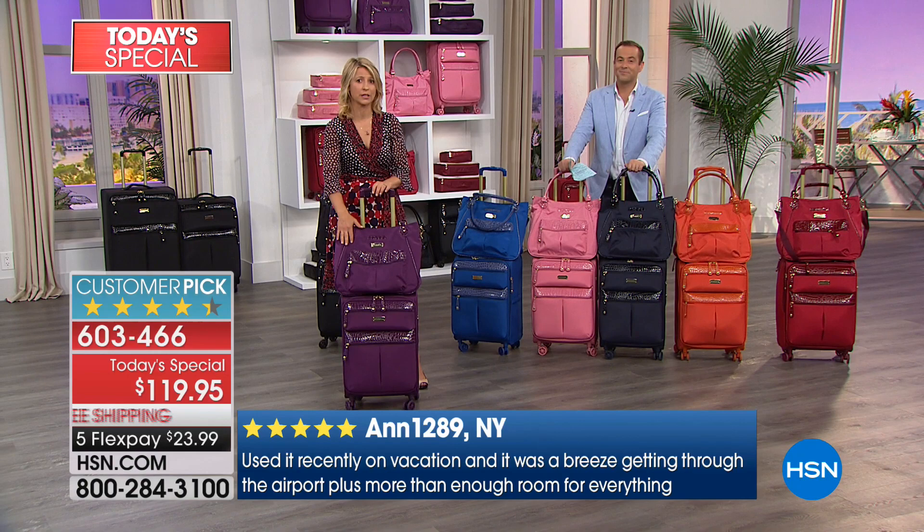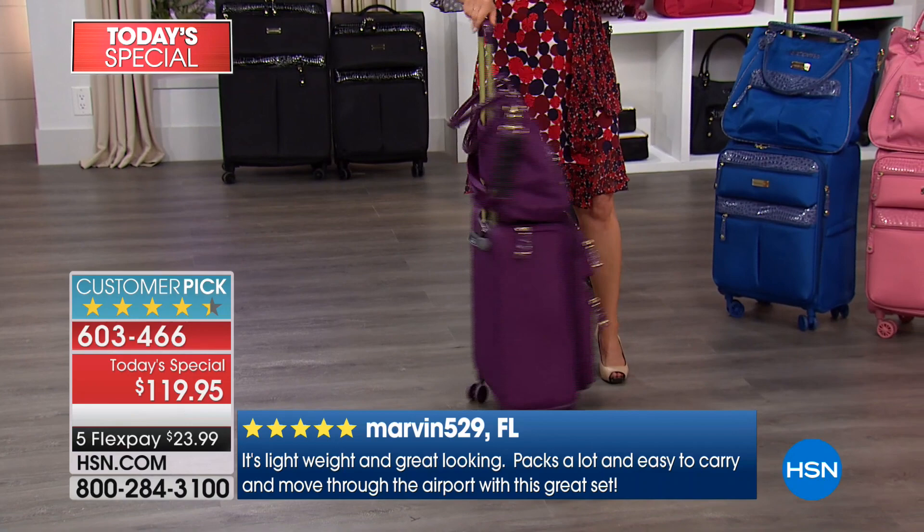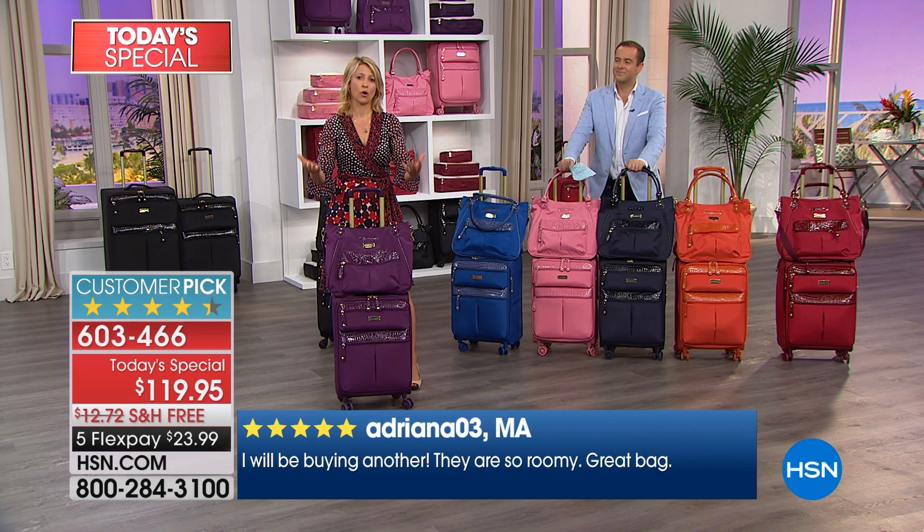I've traveled for two years with my lightweight set that you're seeing right here. I tested it for over a year before we brought it to you. And it holds up — it is durable, it is weather-resistant.